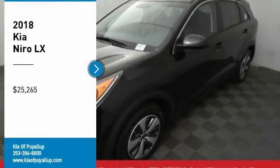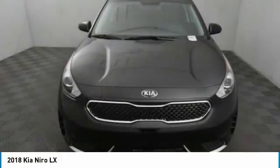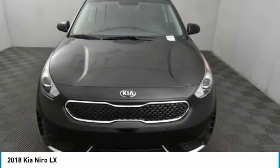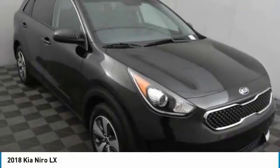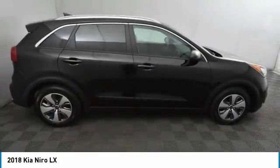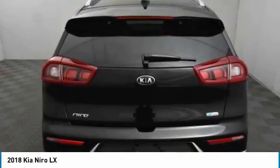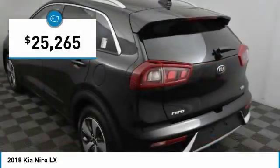Come test drive the 2018 Niro. The Kia Niro provides functionality and fuel economy you would expect from a hybrid crossover. The roomy cabin and elevated seating let you know you're in a crossover vehicle. However, the fantastic miles per gallon rating reminds you that you're still in a hybrid. And it is priced below $30,000.